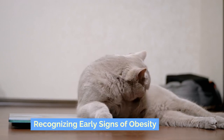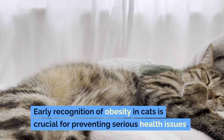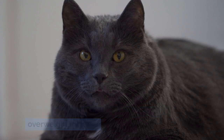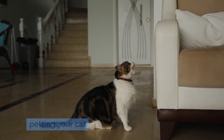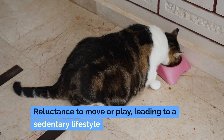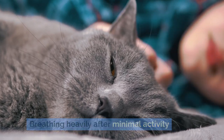Recognizing early signs of obesity is crucial for preventing serious health issues. Signs that your cat may be becoming overweight include difficulty feeling the ribs or spine when petting your cat, a lack of a visible waist or a belly that hangs down, reluctance to move or play leading to a sedentary lifestyle, and breathing heavily after minimal activity.